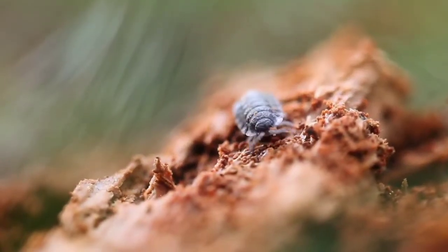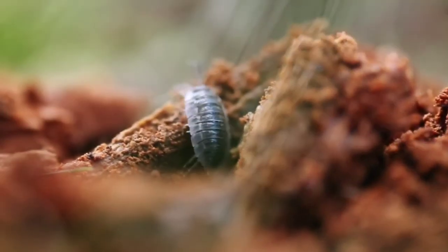Today I want to talk to you about wood lice. If you've got a bundle of wood lice in your garden and you want to make sure they're not doing any harm, or want to know what benefits they offer to your garden, then keep on watching.